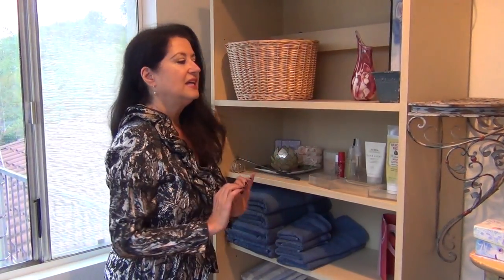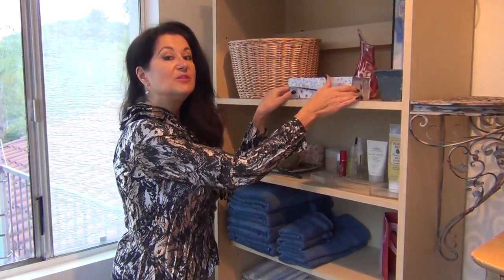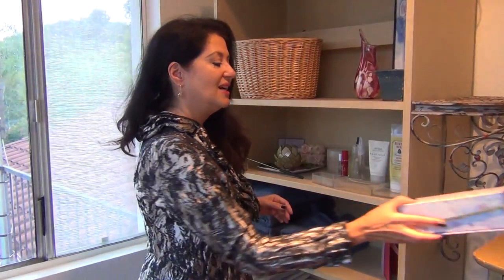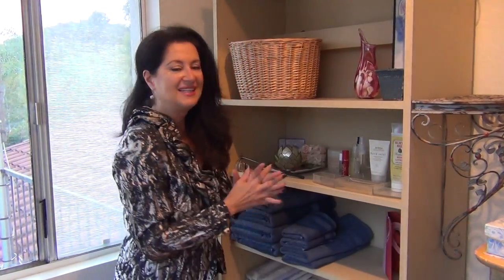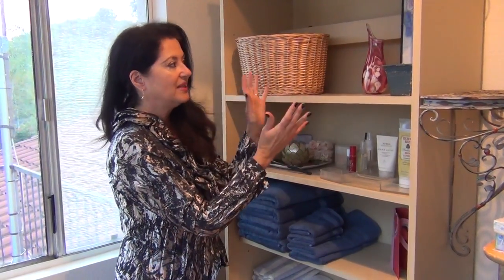Secondly, if you have an item and you're not quite sure where it goes — you're thinking, oh I think I want that to go there, but you're not quite sure — it's probably because intuitively you know that it doesn't belong there. It's better to leave empty space, and that way you can enjoy what you do have even more.